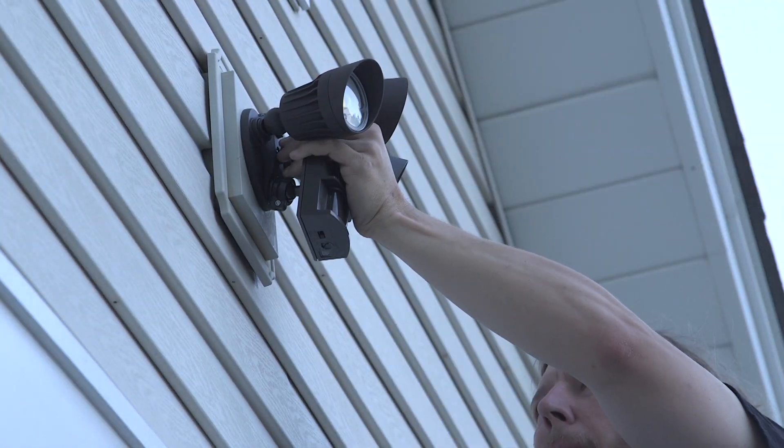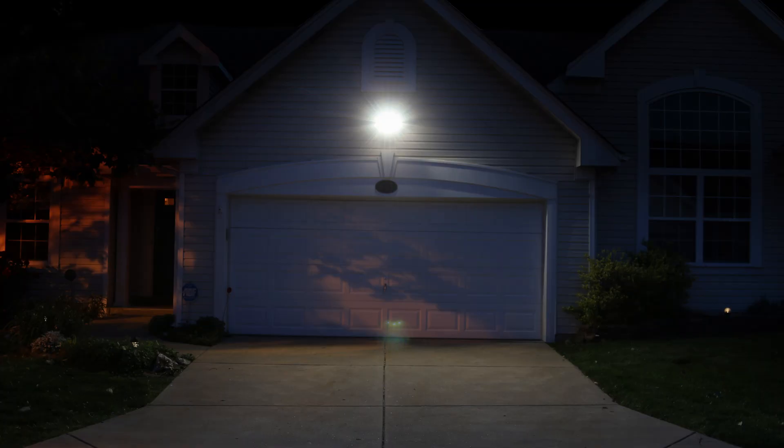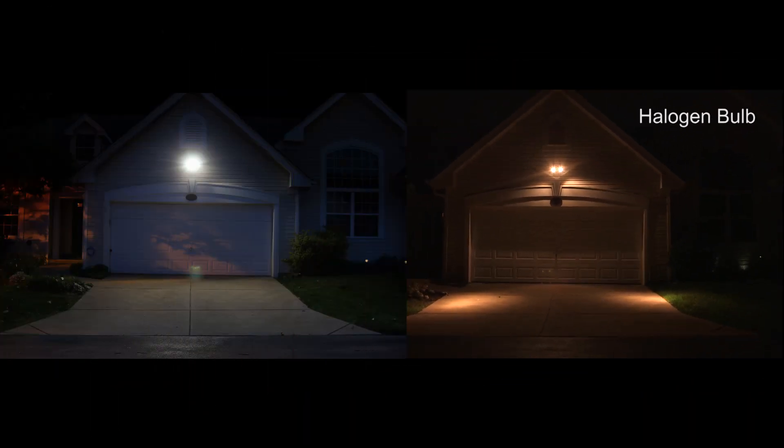It includes bracket and installation hardware for junction box mounting. This energy efficient LED fixture consumes just 30 watts of power. Incandescent fixtures with comparable light output would consume 250 watts.